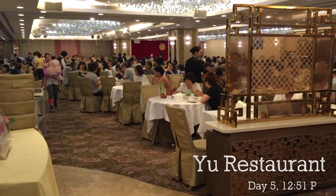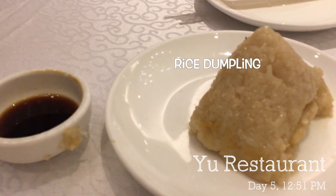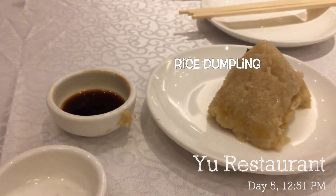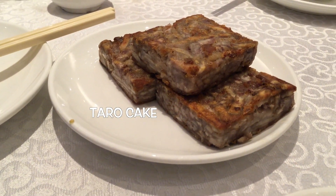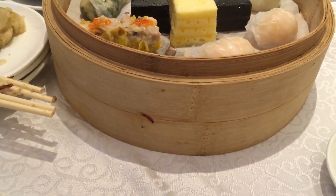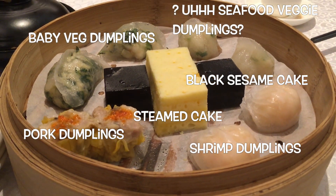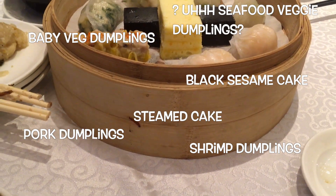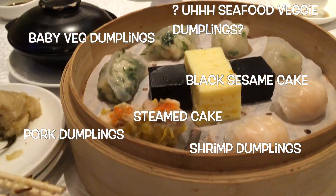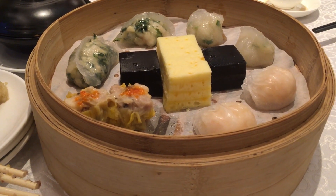So we're waiting at the restaurant for our relatives. I'm just going to show you all the food that we ordered.